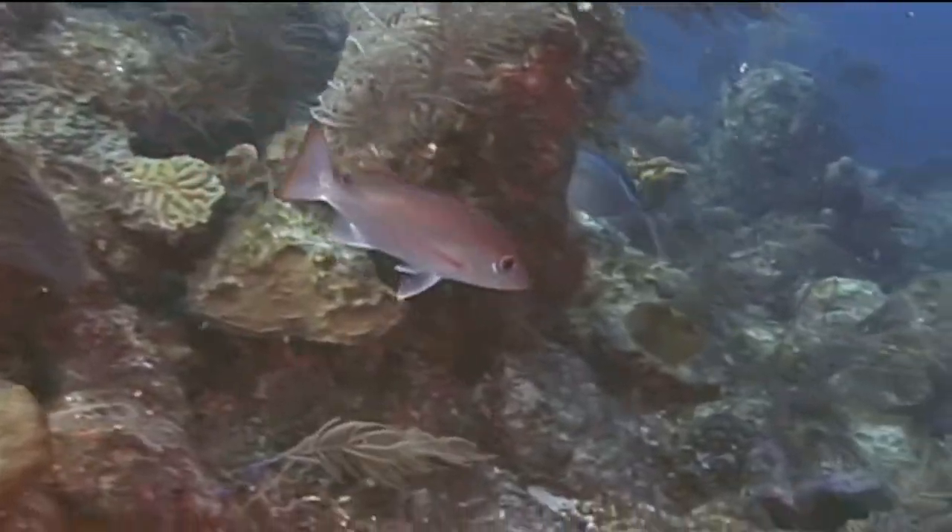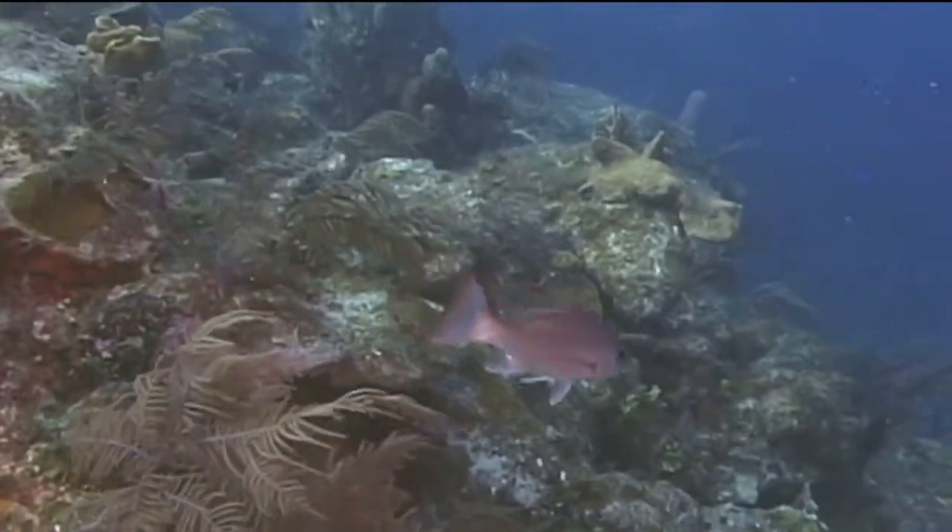The marine creature we're going to identify now is the mahogany snapper. The mahogany snapper is obviously a member of the snapper family of fish.